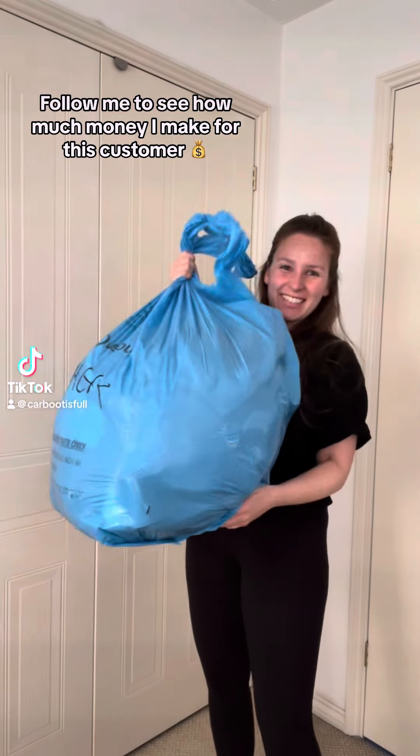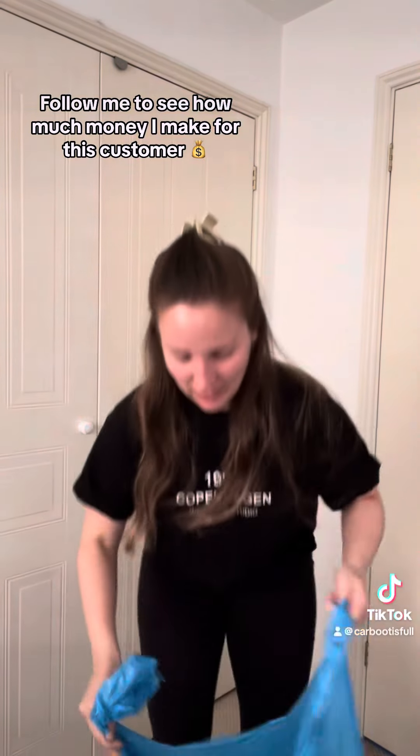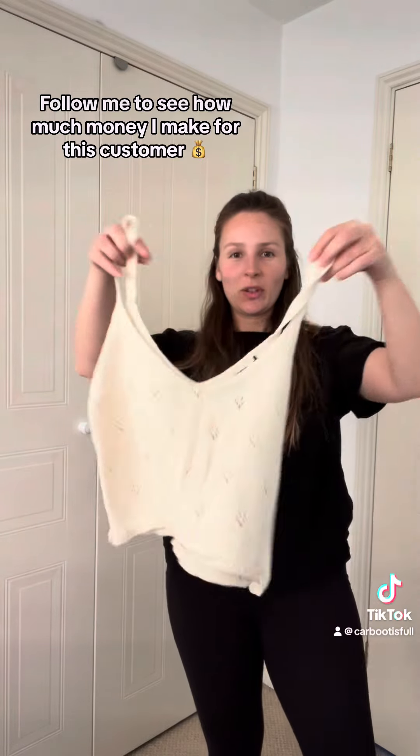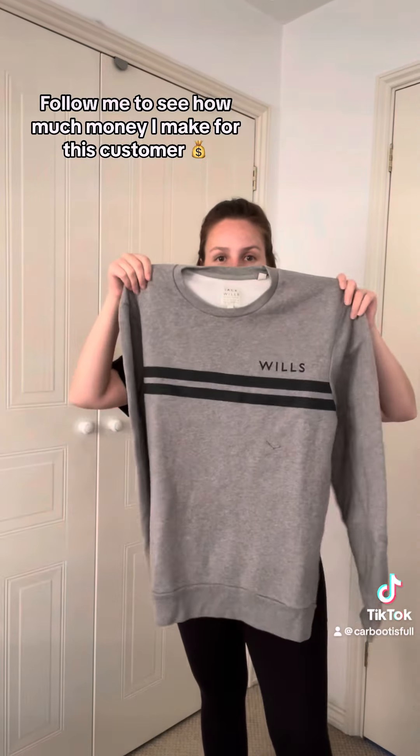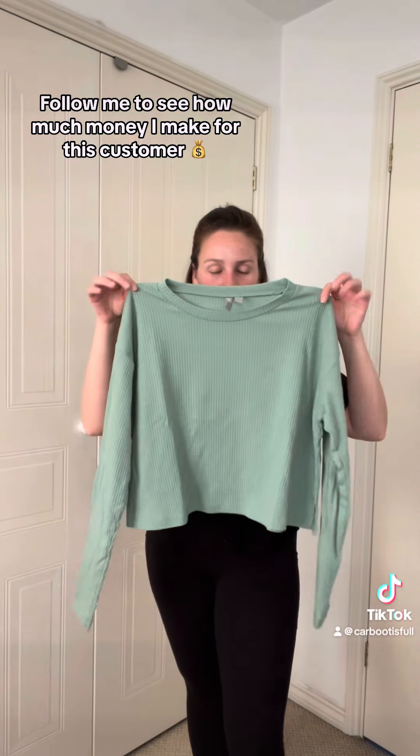Hello, you carbootiful lot. I'm a reseller and often I sell things for other people. This particular customer slash friend of mine has given me a massive bag of things to sell. Let's see what we've got and what kind of money we can make. Follow along to see how quick these things sell and what they sell for.